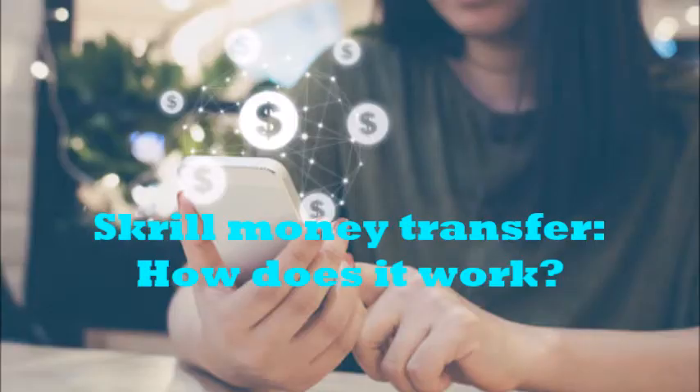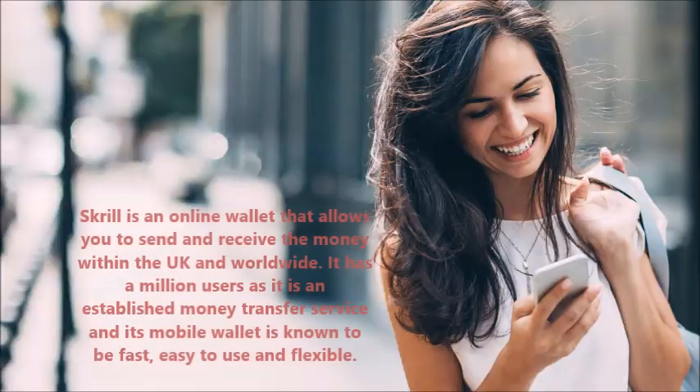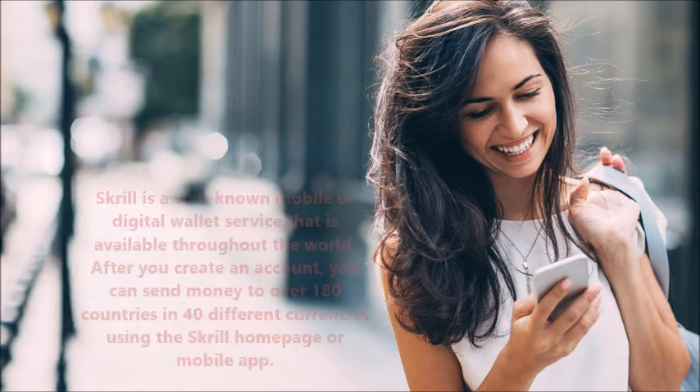Skrill money transfer — how does it work? Skrill is an online wallet that allows you to send and receive money within the UK and worldwide. It has millions of users as it is an established money transfer service, and its mobile wallet is known to be fast, easy to use, and flexible.